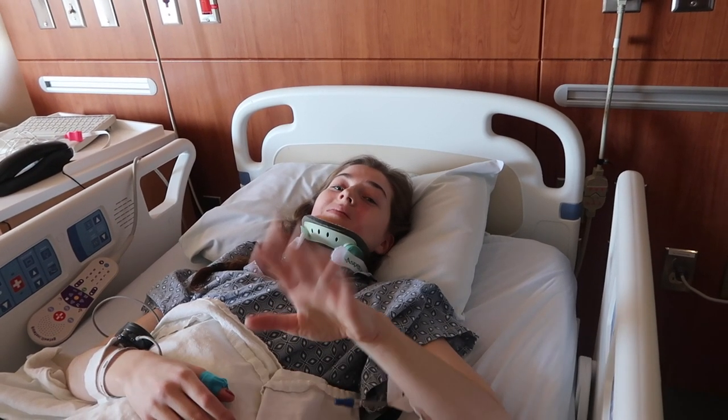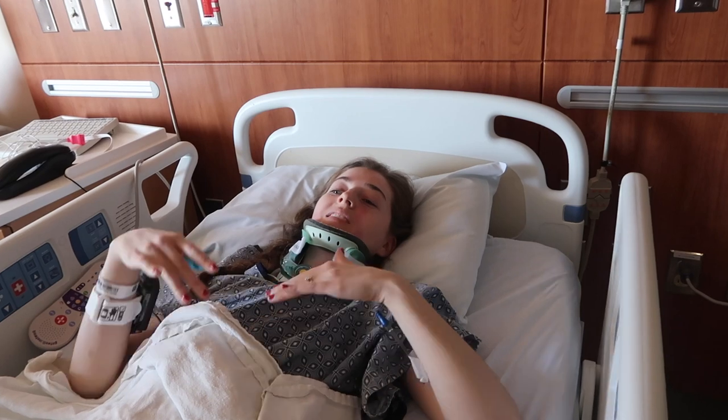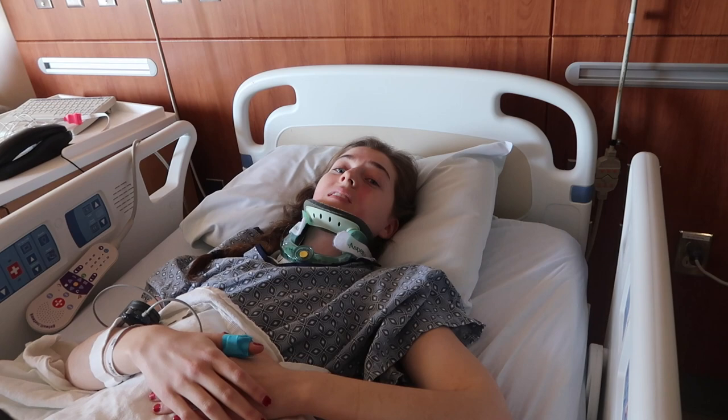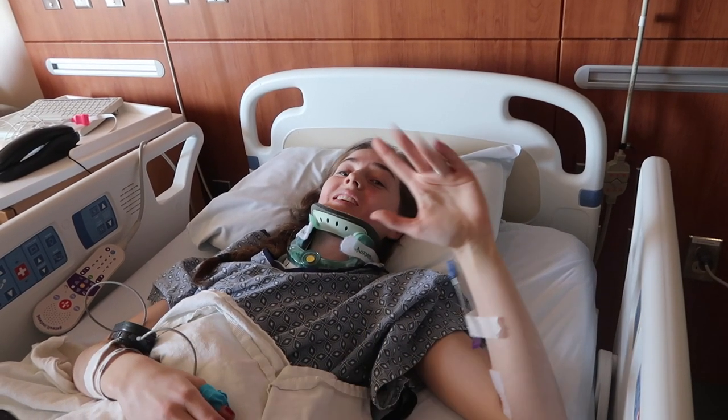I'll talk with you guys later more about what the whole process for the angiogram was like, but just wanted to give a quick update. I had my cerebral angiogram done a while ago and I wanted to go over what the day looked like for those of you watching because you're preparing for one yourself and wanted to know what to expect.